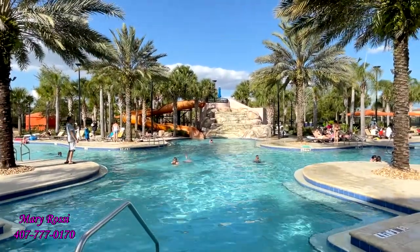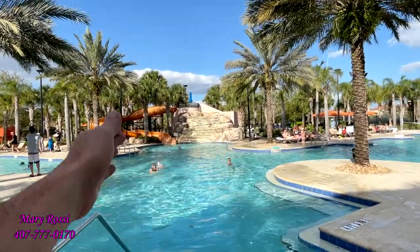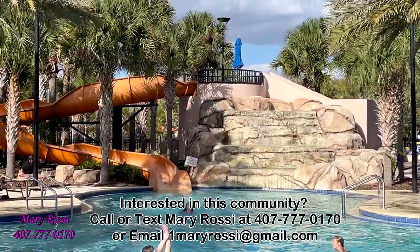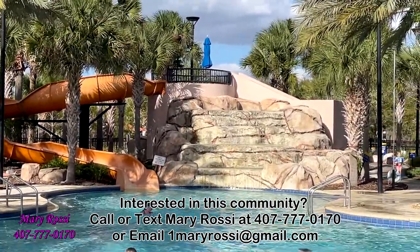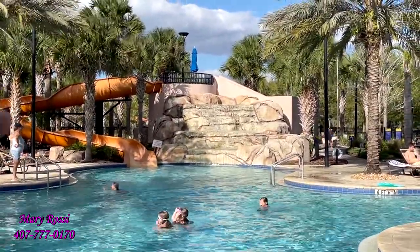I want to go down that slide. It doesn't look like the slide is open right now. The waterfall is working, but I don't see water flowing out, so I wonder what's going on there. If I was in this pool, I'd still want to go down that slide.